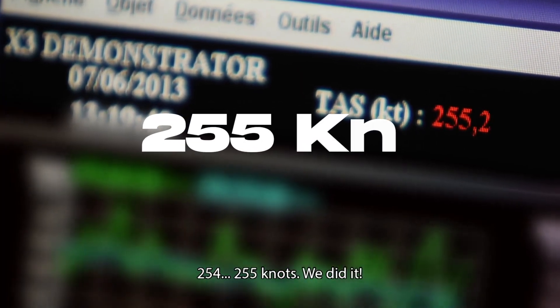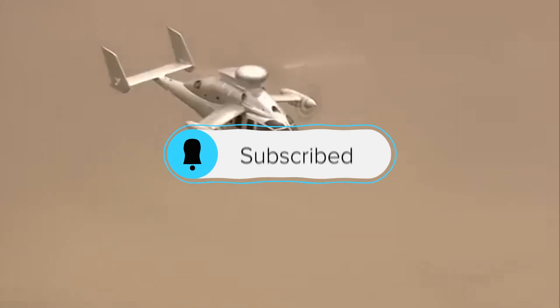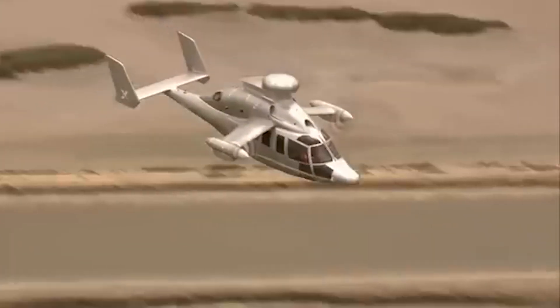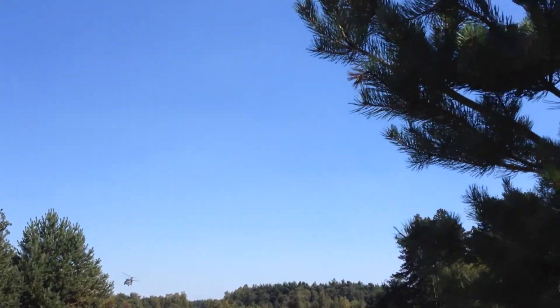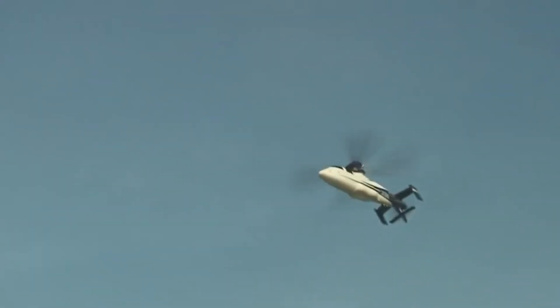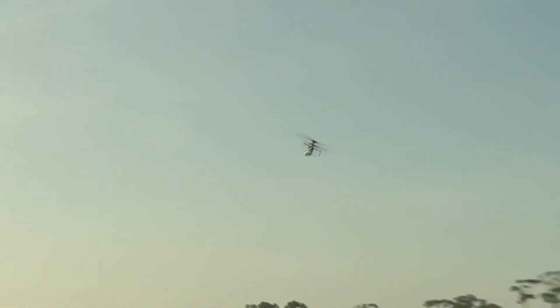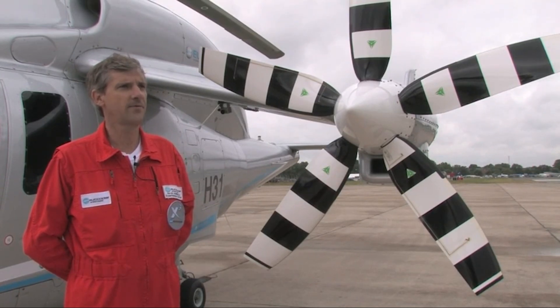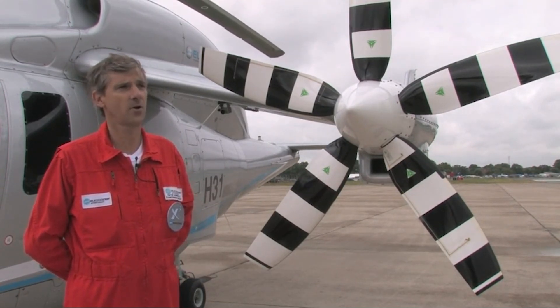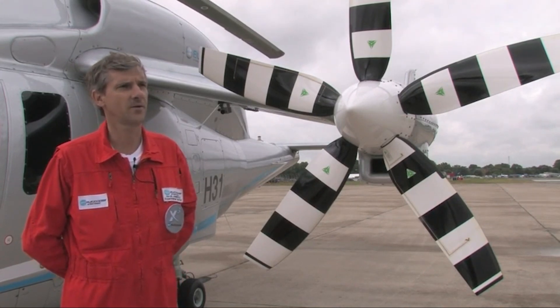It hit 255 knots — that's 472 kilometers per hour. To put that into perspective, most high-end military helicopters top out around 175 knots. The legendary CH-47 Chinook clocked around 170. Even the American Sikorsky X-2 only achieved 250 knots at best. But what made the X-3's performance even more remarkable was how effortless it all looked. According to test pilot Arve Jamyrik, the aircraft felt completely stable. There were no near stalls, no control issues, or excessive shaking — just a clean, powerful flight. The world's fastest helicopter wasn't just theory anymore. It was real, it was flying, and it had just changed the rules of rotorcraft performance.